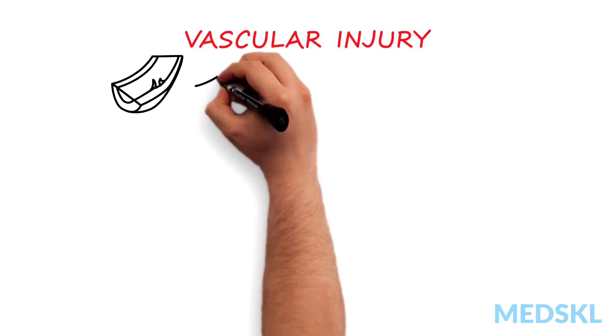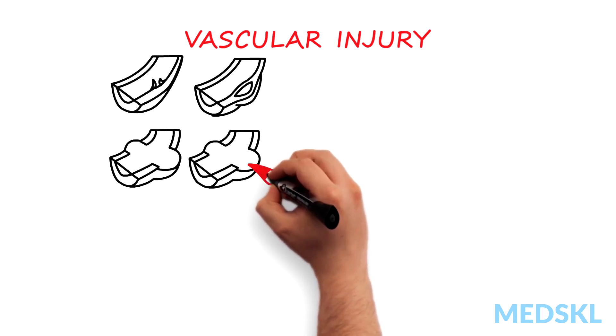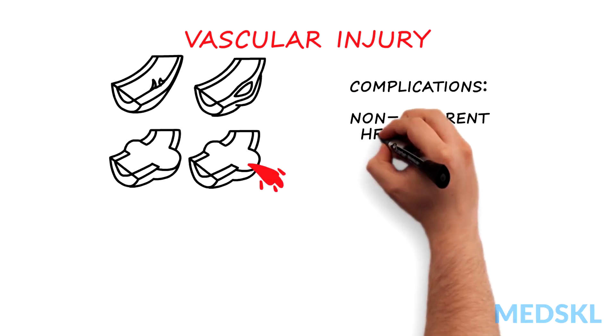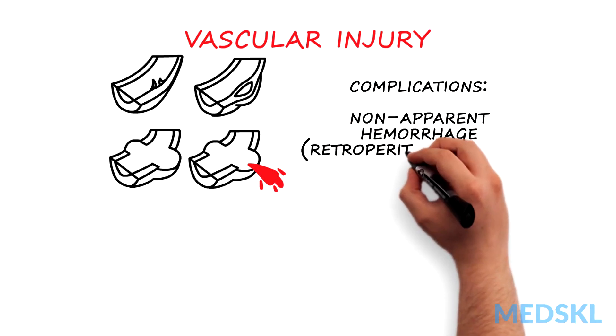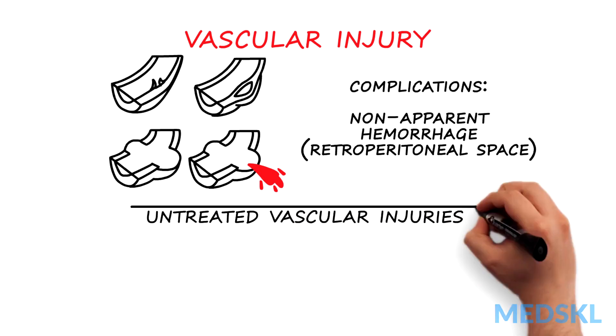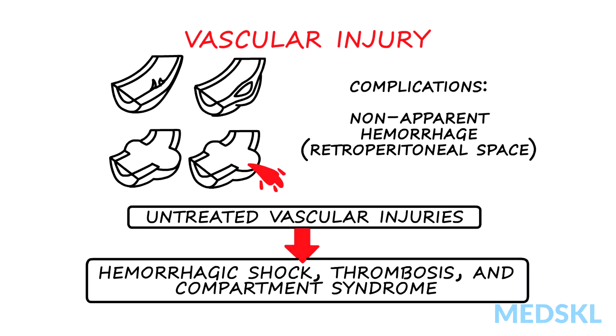Vascular injury, both as penetrating or blunt trauma, can be a life-threatening presentation to the emergency room and is often complicated by non-apparent hemorrhage, for instance into the retroperitoneal space. Left untreated, vascular injuries can lead to hemorrhagic shock, thrombosis, and compartment syndrome.